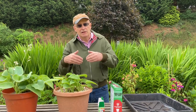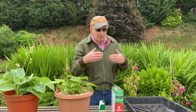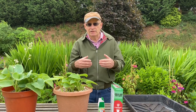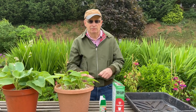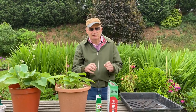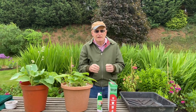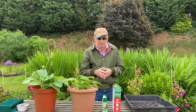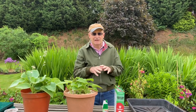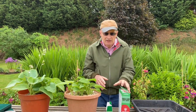Natural predators will help to predate the slugs and prevent serious damage to our crops. But obviously there are many times when those creatures alone are not going to completely deal with the slug problem and we have to take some action. We're going to talk briefly now about some of the things we can do, beginning with keeping slugs off our crops — actually forming barriers to prevent them from attacking our crops.